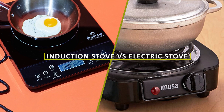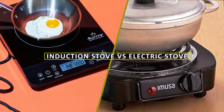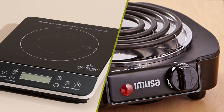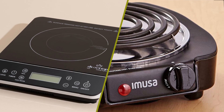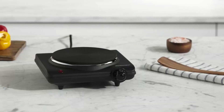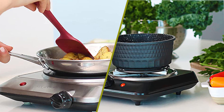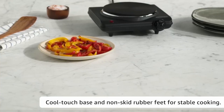Hello and welcome to our video on induction stove versus electric stove. If you're in the market for a new stove or just curious about the differences between induction and electric, you're in the right place. In this video we'll go over the key differences between the two types of stoves and help you determine which is right for you. Let's get started.